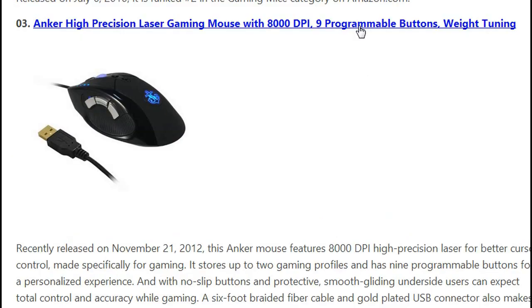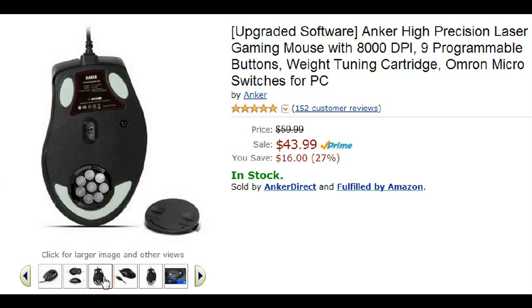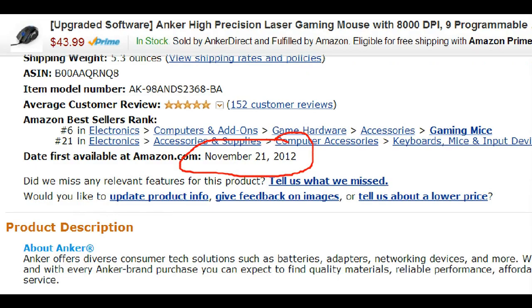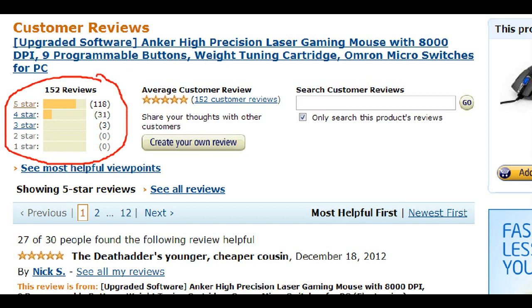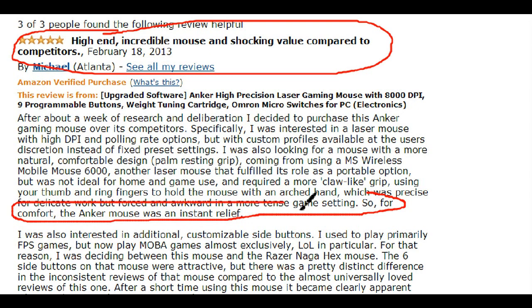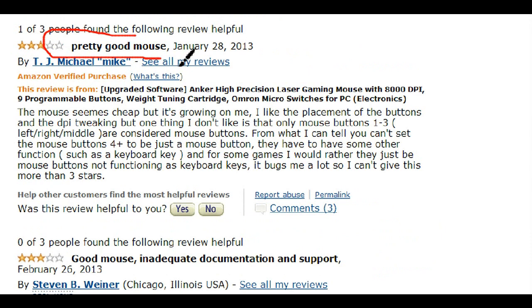Number 3 is the Anchor High Precision Laser Gaming Mouse with 8,000 DPI, 9 programmable buttons, and weight tuners, selling for $43.99, released November 21, 2012. This mouse does not even have a single 1-star or 2-star review, which is great. Many users like it because of its comfortable non-slip grips and they say it is super precise when tracking. Even Mac users would recommend this mouse. A couple of people complain about the placement of the buttons, but many would not agree.